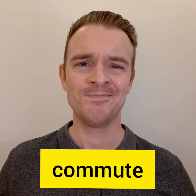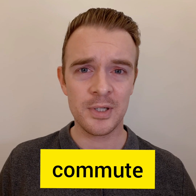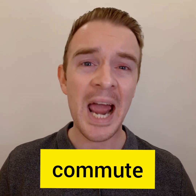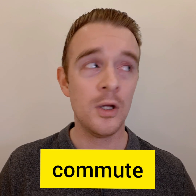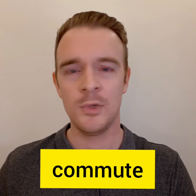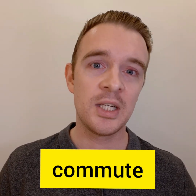Comute. No, that's not it. Commute. No, that's still not it. I can't remember how to pronounce this word. I know, I know. Comute. It's comute. No, it's not comute. This word is pronounced commute.